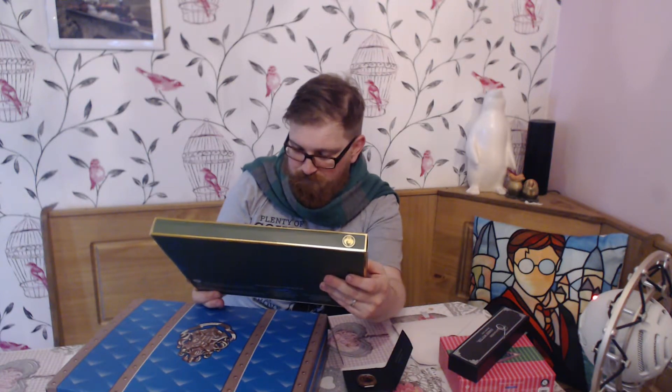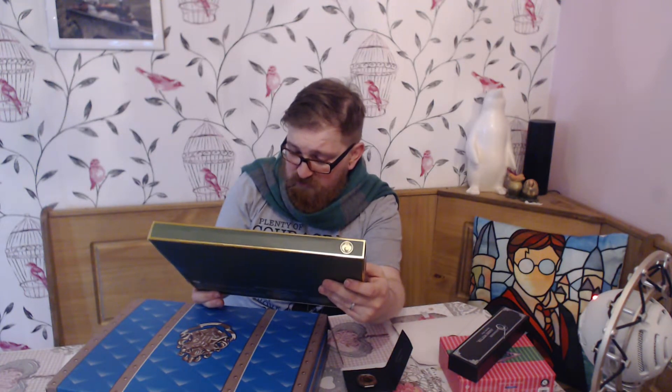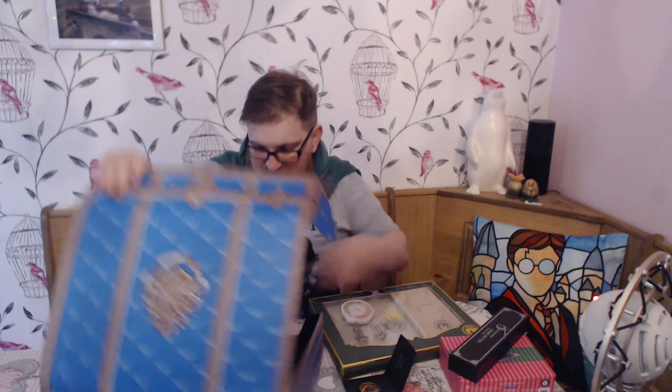Last but not least, this is from Fantastic Beasts — it's an office station set. It includes a folio, sticky notes, two paper clips, and a list pad. So you've got paper clips, sticky notes, and I'm guessing the folio is some kind of paper wallet, plus a notepad. That's actually quite a nice set.